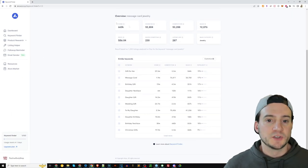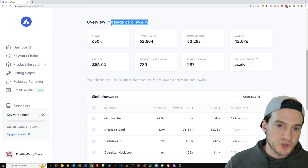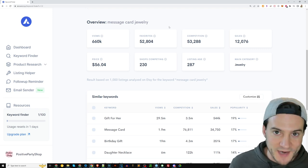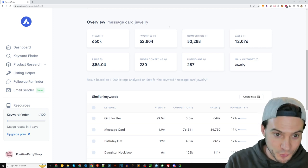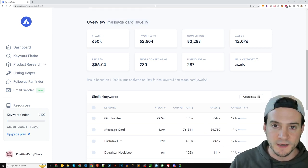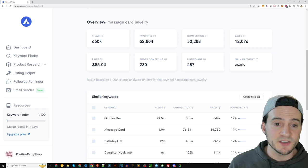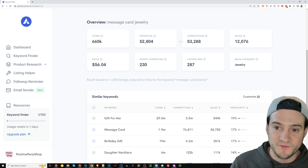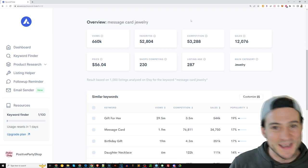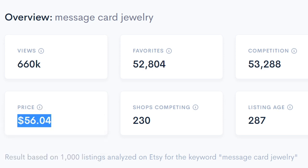Let me show you Allura quickly — it's an Etsy research tool. I searched 'message card jewelry' and on Etsy you can see 660,000 views, 52,000 favorites, and decent competition. There are 12,000 sales and the average price point is $56 — above $50. Not everyone who sells message card jewelry will tag it that way, so these numbers are conservative.